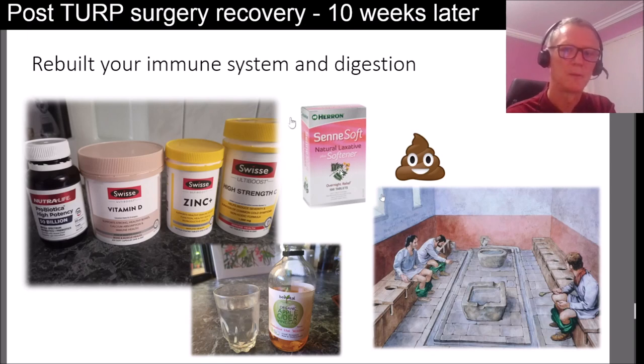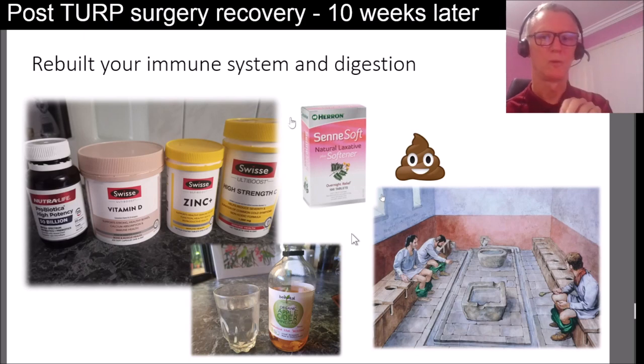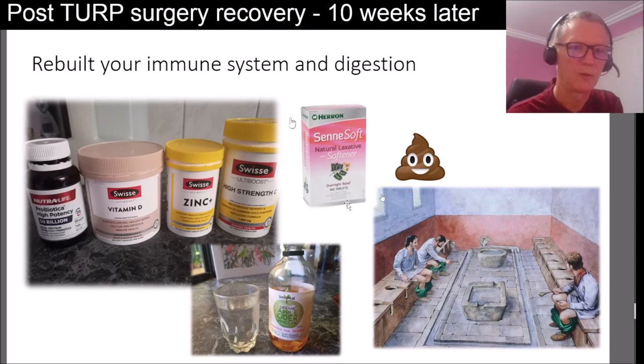When I came out of hospital I was still constipated because of the antibiotics and surgery, so I got some natural laxatives. After a few days I was able to go to the toilet again. I didn't want to get constipated because if I was straining at all the blood would get worse during urination and I'd experience more pain. I don't take the softeners at all now — I feel like my digestion has recovered and I've finished my probiotics, so my gut health has really returned.